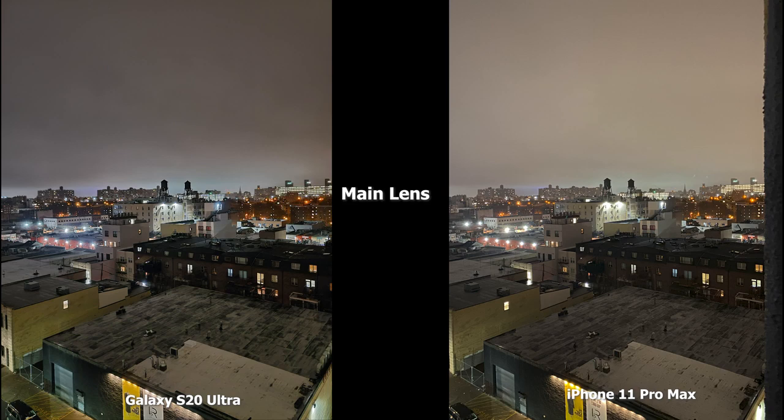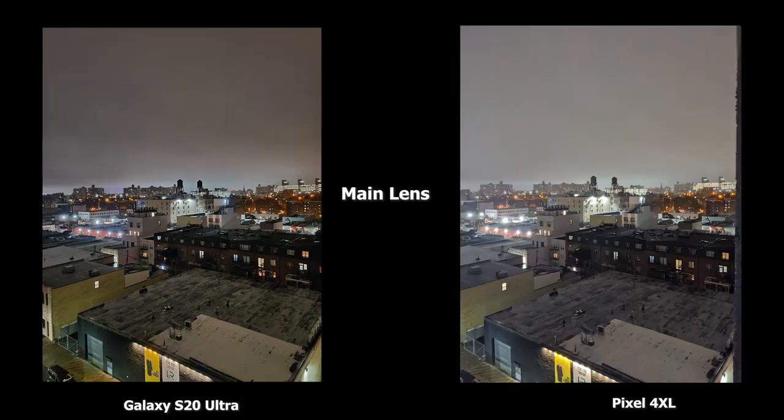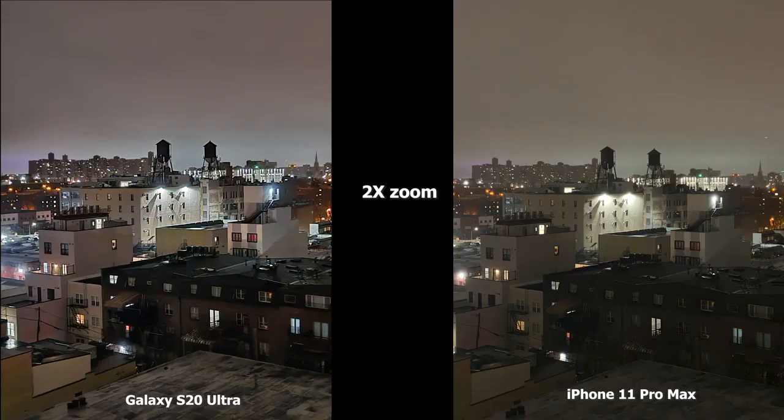Moving to the next image, the Ultra has much sharper and better dynamic range in this shot — it looks less hazy. The iPhone 11 Pro Max, when you look further down to the water towers, the scene feels a little hazy and the lights are a little clouded without enough sharpening. Moving over to the Pixel 4 XL, the image is brighter overall but the building towards the far left with all the lights looks a bit cloudy. The S20 Ultra still has that sharper tone and gives a much more balanced look.